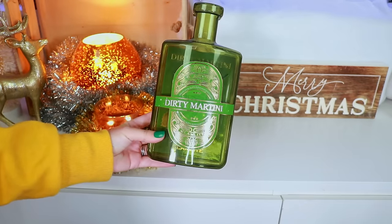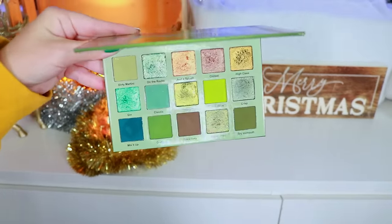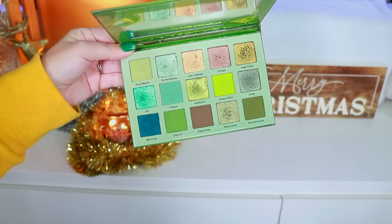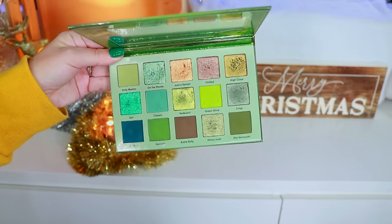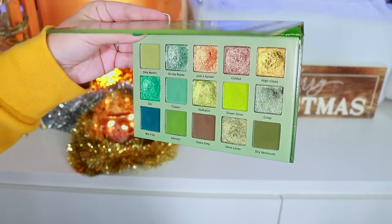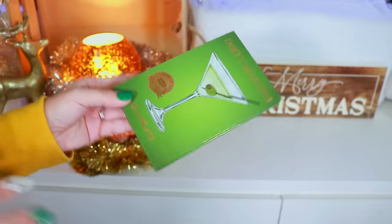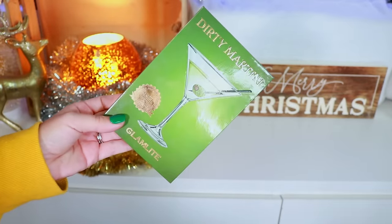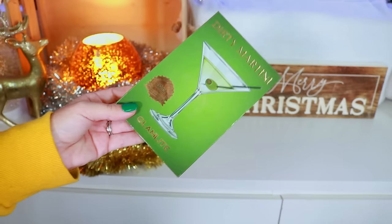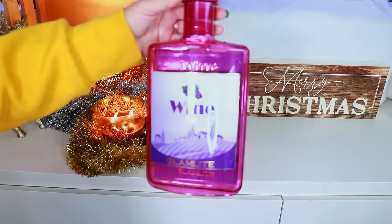Next is the Dirty Martini palette — still one of my favorites from Glam Light. I'm absolutely obsessed with this beautiful green eyeshadow palette, and if you guys know me, you know I'm a huge fan of green eyeshadow. I did a whole video on this collection. Just look up 'Glam Light and Ali Dawson' and you'll see my entire list of palettes I reviewed, swatched, and did tutorials on.